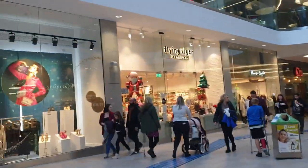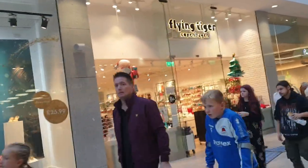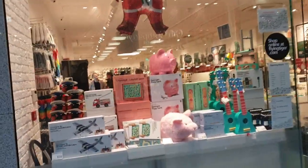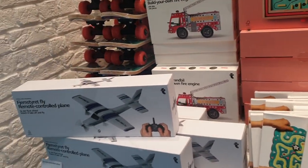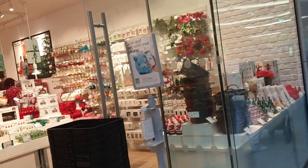Flying Tiger Copenhagen — looks quite nice, doesn't it? Little centre there. There's a piggy bank. They've also got a remote control plane for 32 pounds. They've got all their Christmas stuff out here.